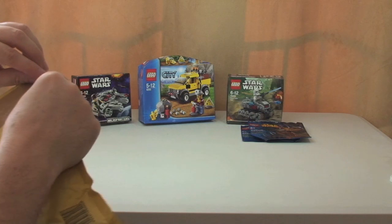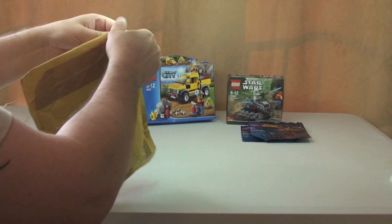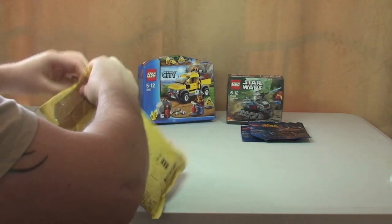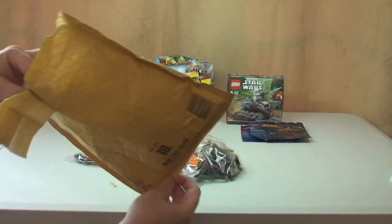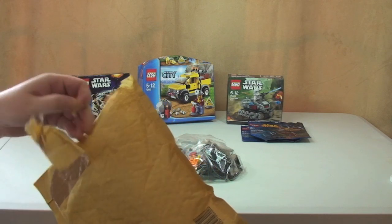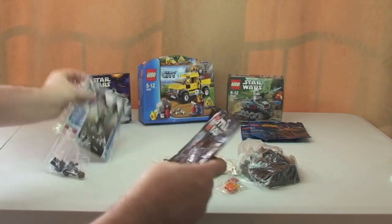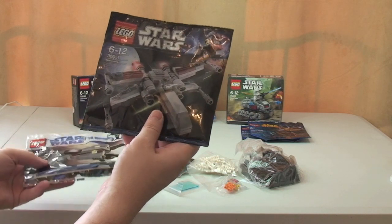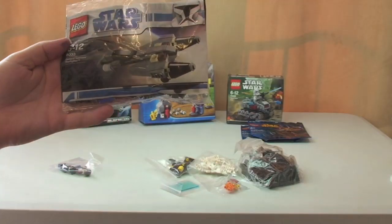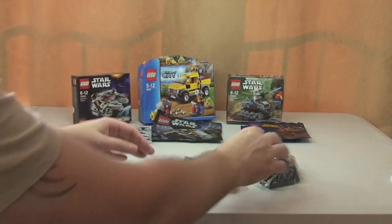I'm conscious this video might be quite long, so I've got quite a lot of Jiffy bags and envelopes to open. I'll do this as quick as I can. So I believe this is a Bricklink order. First of all, two sealed poly bags: we've got 30051 the Mini X-Wing and 8033 General Grievous' Starfighter — both sealed poly bags to add to my collection.